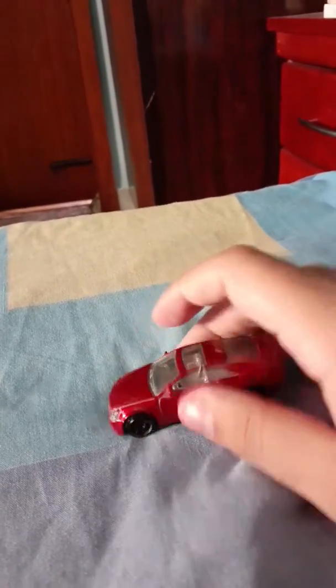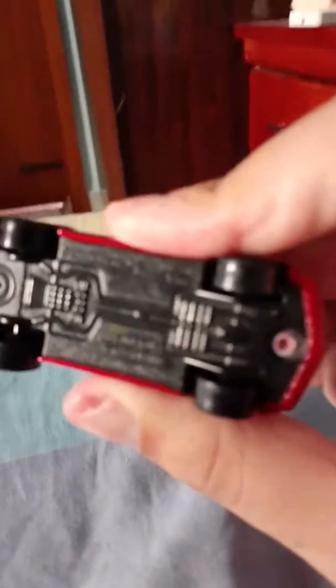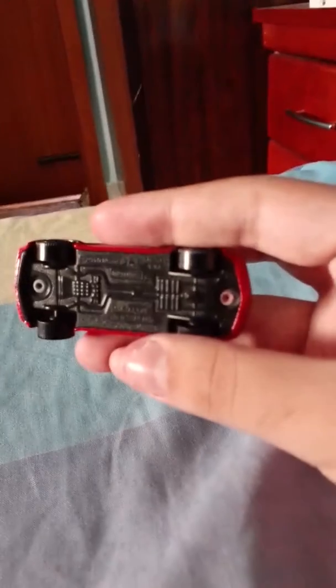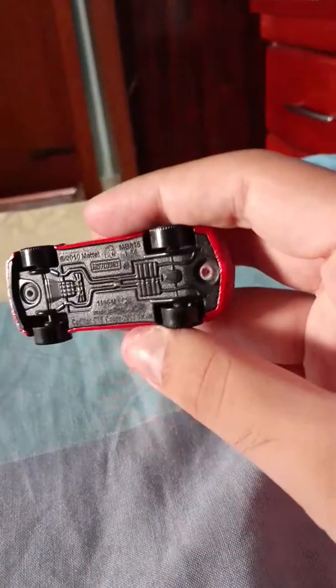This is my Matchbox 2011 Cadillac CTS Coupe, but the copyright is from 2010.